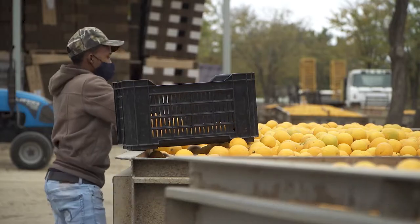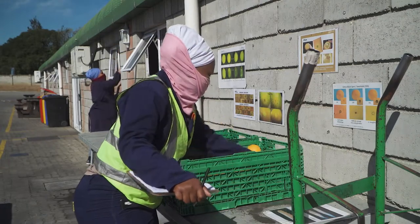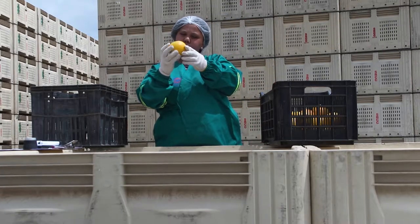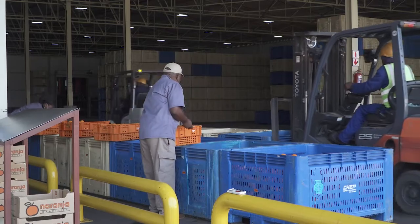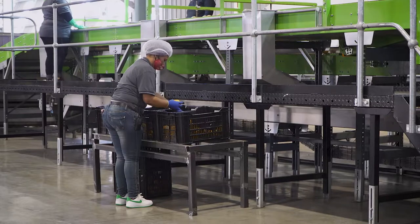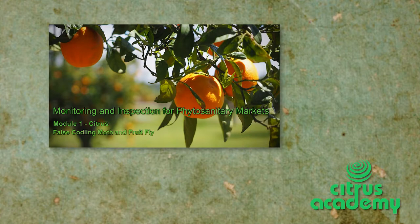If the fruit is destined for a phytosanitary market, it has to be inspected at this point for false coddling moth and fruit fly infestation. This inspection is part of the management system developed by CRI, aimed at eliminating the risk of FCM and fruit fly infestation of export fruit. For more details on these inspections, please watch the Citrus Academy audio-visual module on monitoring and inspection for phytosanitary markets.